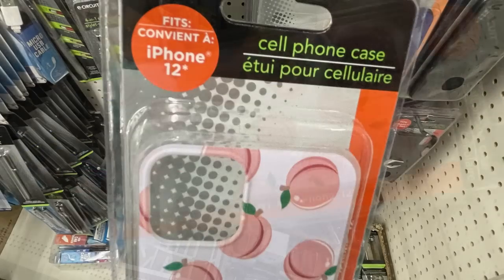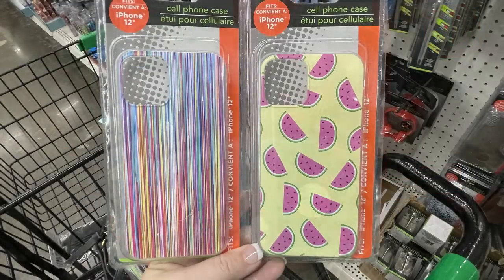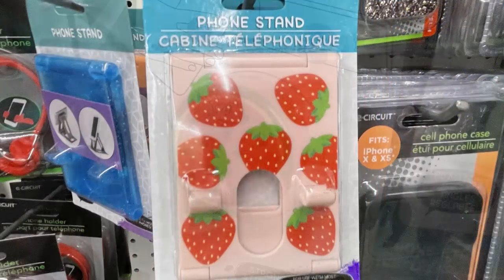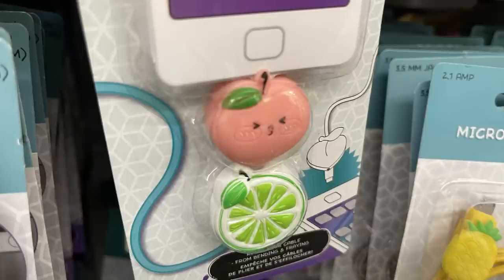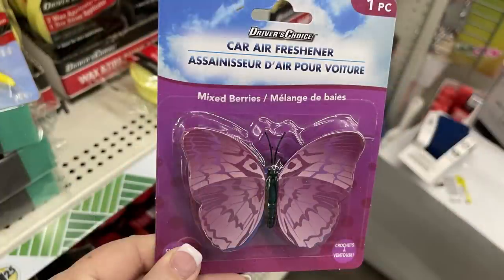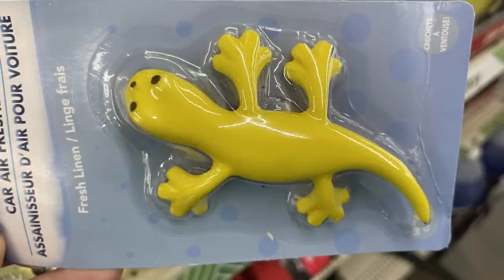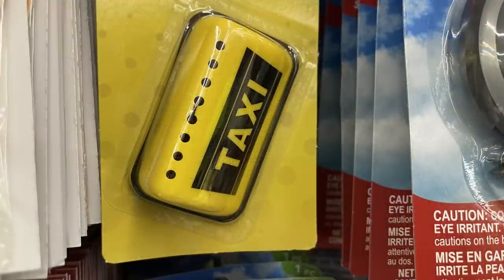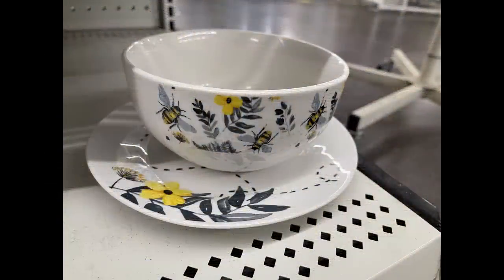They had cell phone cases with fruit on them to match a bunch of the cell phone items I've been showing the last few weeks, like the different fruit stripes and hibiscus flowers. They also had phone stands, more pop sockets, and phone cord protectors. You also had some new car air fresheners — mixed berry butterfly, fresh linen is the lizard, citrus is the dragonfly, and they have the taxi which is lemon scented.